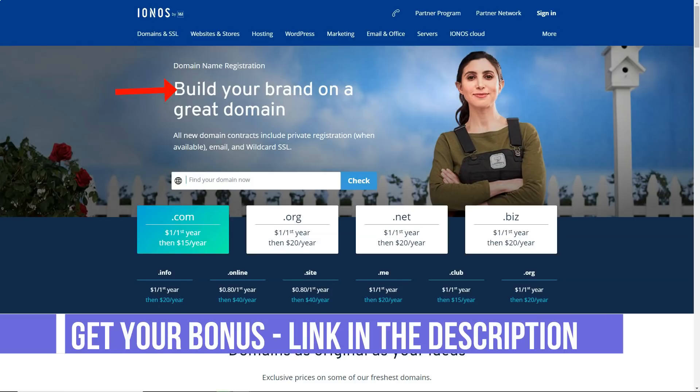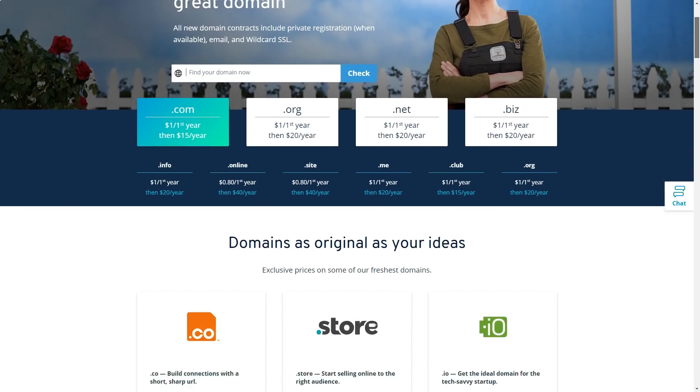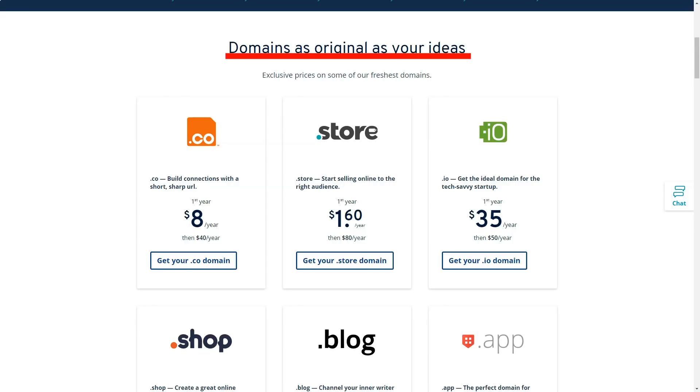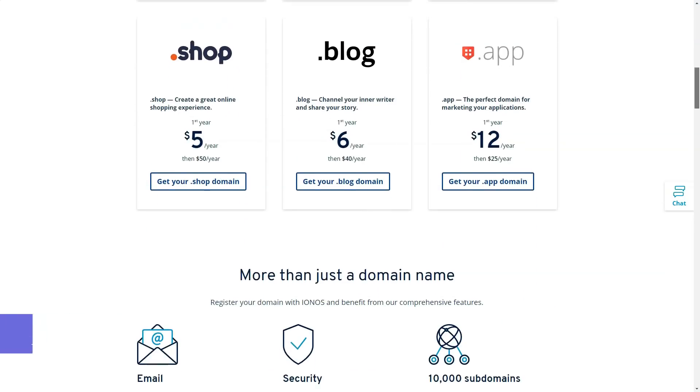Fast loading speed is extremely important for search engine rankings, user experience and conversion rates. While not all of this is in the hands of your hosting provider, it's good to see that 1&1 IONOS offers a variety of features and productivity tools, specifically Railgun CDN, SSD and HTTP/2.